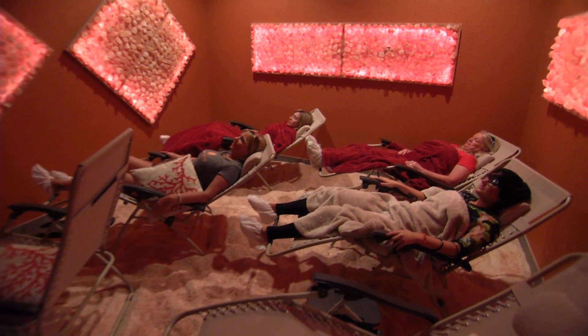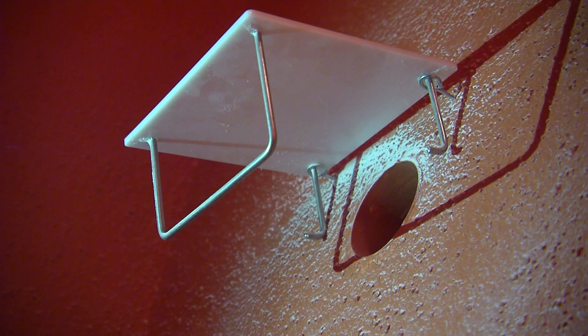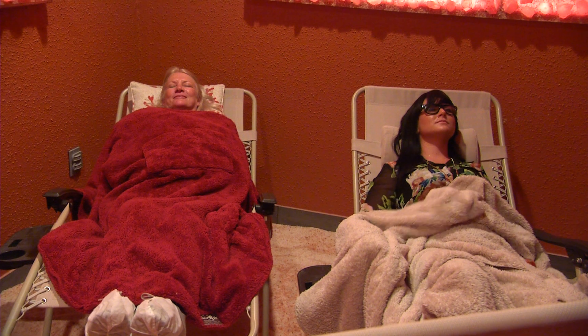Here in the group therapy room, you'll find recliners sitting atop two tons of salt. Tiny particles of pure sodium chloride are pumped into the air as you listen to soft music.